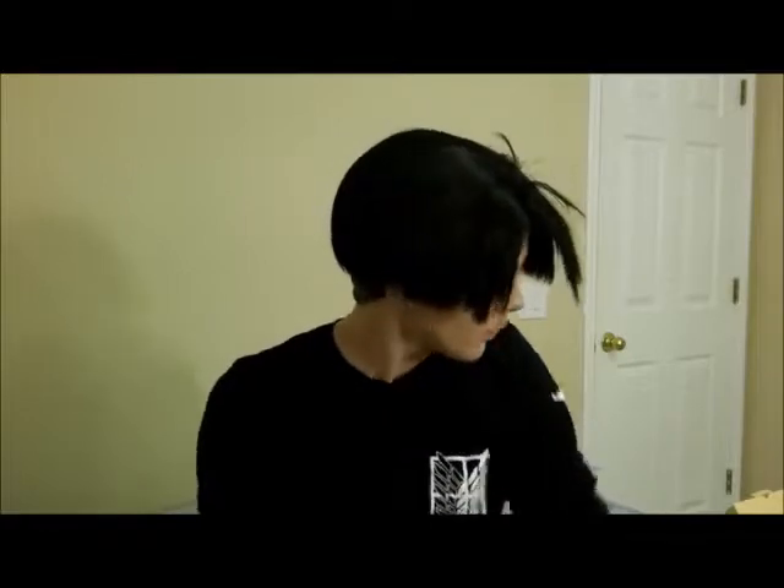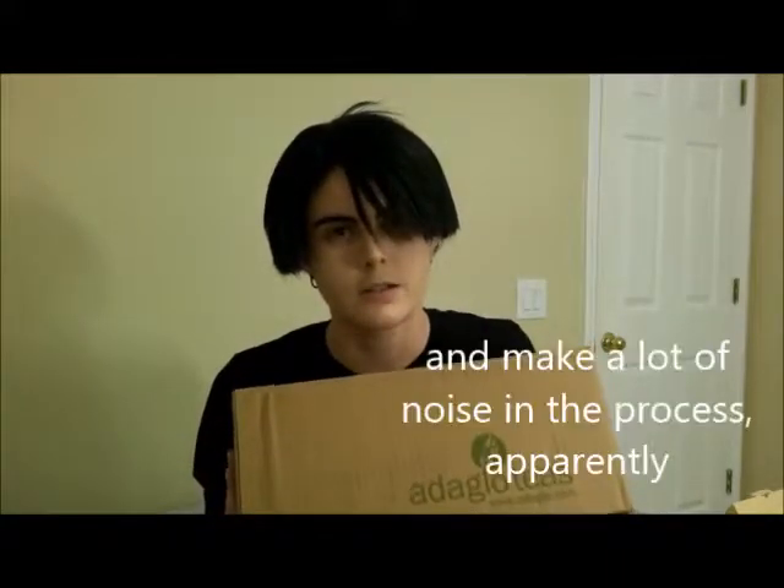Sup nerds, this is Cosplay Shenanigans. Levi here - we just got a package in the mail from this great site Adagio Teas, hashtag not sponsored, I wish I was sponsored. We just ordered forty dollars worth of tea and we are gonna open it right here for you guys, because it's great tea.